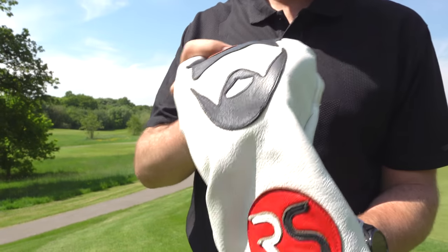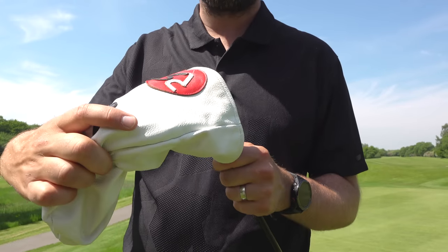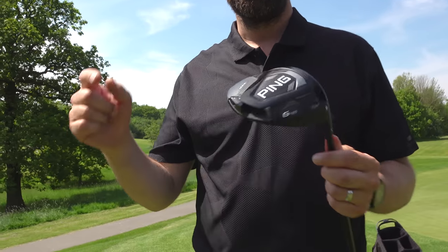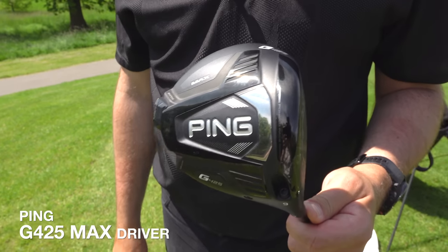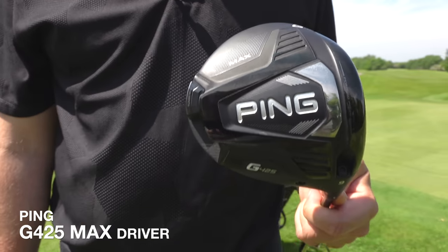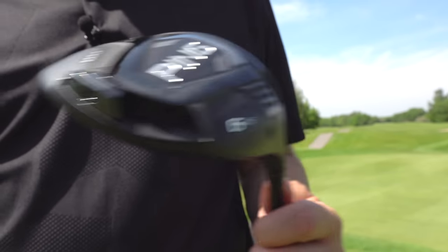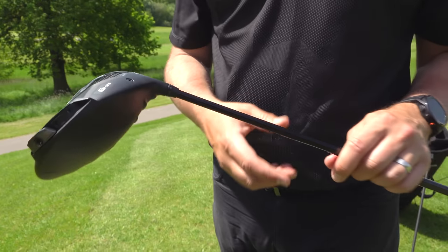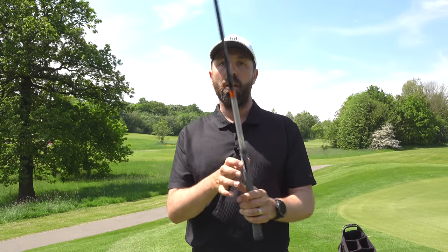Under the head cover is the Ping G425 Max driver. I started the Break 75s with a different driver but switched to this more recently. In my review I called it the most forgiving and straightest-sitting driver I'd probably ever tested — and it is. I've got the weight in the toe for a slight fade bias, it's in nine degrees of loft, and fitted with the Tensei X 65g shaft and a Lamkin crossline grip with a couple of extra grip layers to help stop my hands turning over.